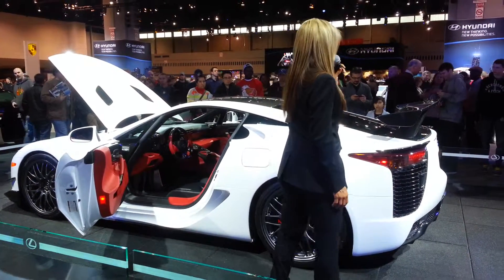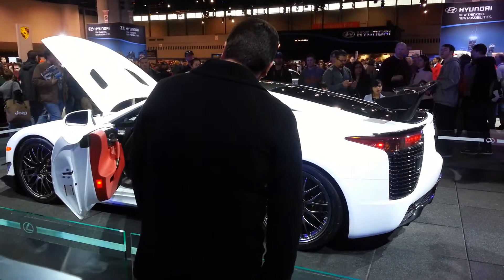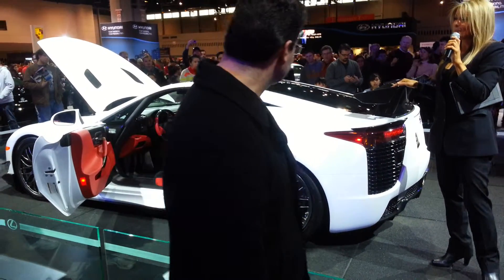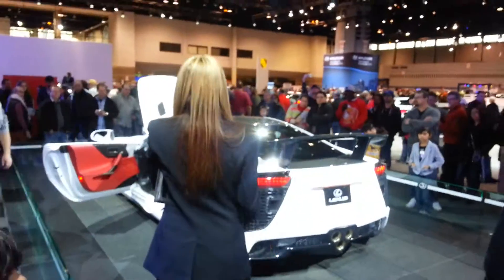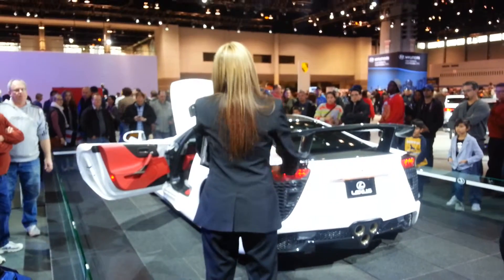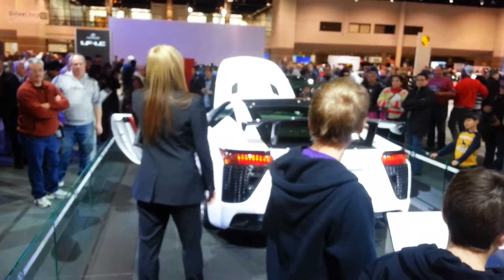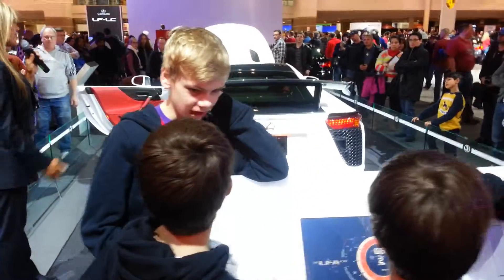If you're looking to purchase an LFA, pretty much all have been sold, though there may be a few available in the United States. This particular model is available. On the standard vehicles you can choose from 30 different colors — bubblegum pink, bright purple, whatever you'd like. On the Nürburgring edition there are only four colors: orange, glossy black, matte black, and a beautiful white, which is actually my favorite. We do have salesmen who would be more than happy to give you more information.